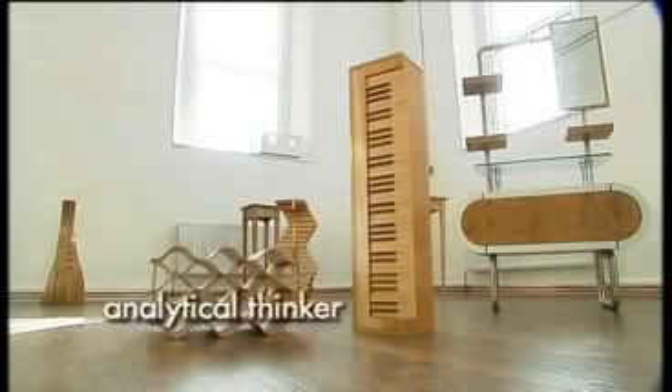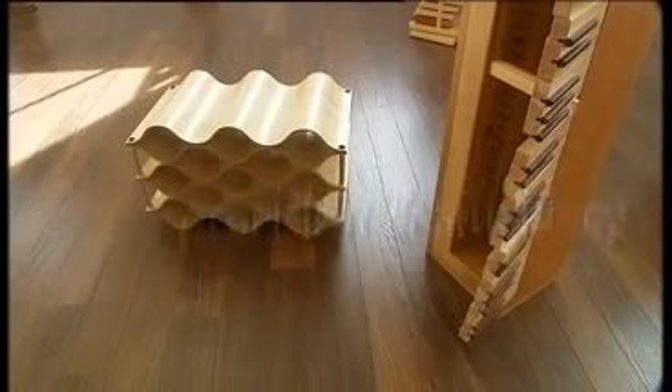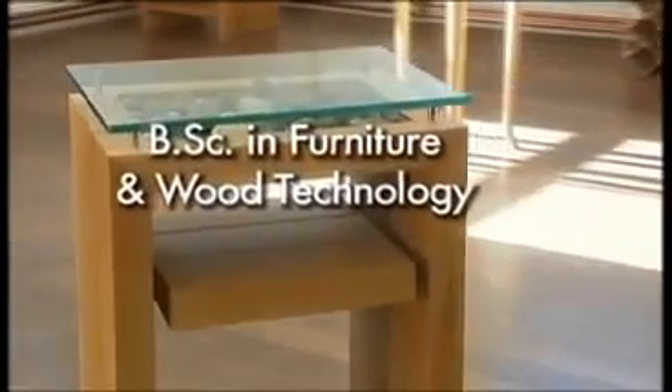Are you an analytical thinker? Can you plan, organise and implement the production of high-quality furniture with precision and efficiency? If yes is the answer to both these questions, then apply to the Level 7 Bachelor of Science degree in Furniture and Wood Technology.